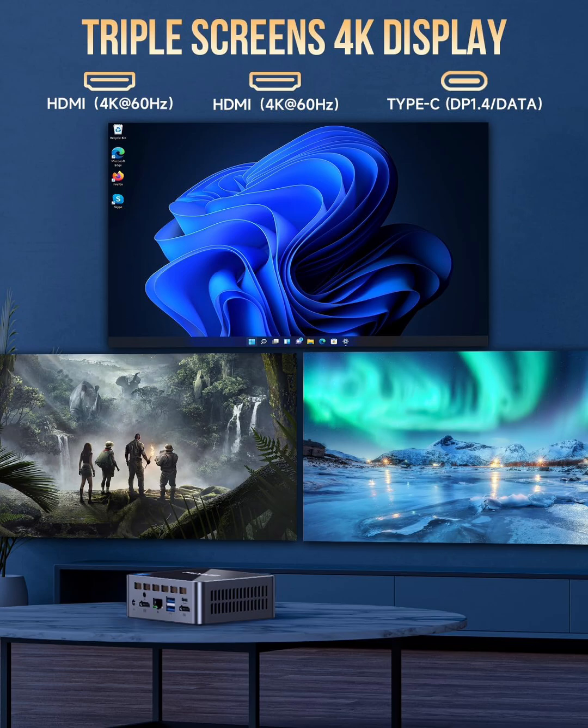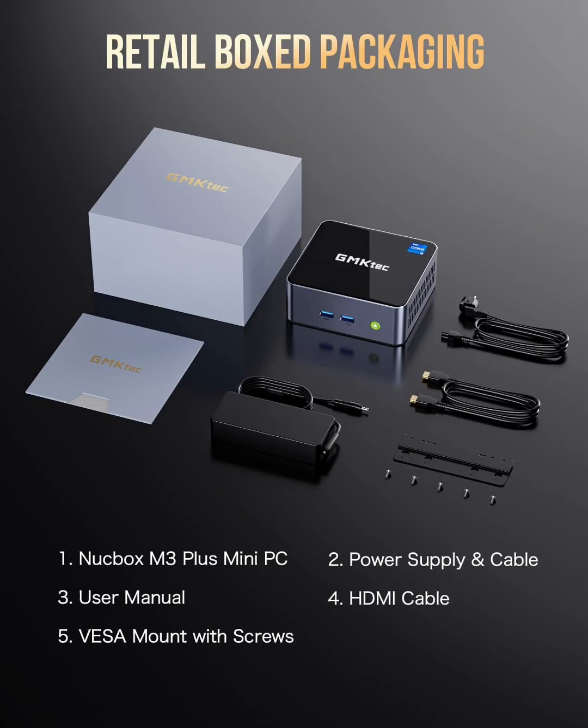If you're looking for a powerful yet compact desktop that delivers high-end performance, fast storage, expandable memory, and triple 4K display support, the GMTEC M3 Plus Mini PC is an excellent choice for professionals, gamers, and content creators. Click the link below for the best price, and don't forget to like, comment, and subscribe for more in-depth tech reviews. See you next time.